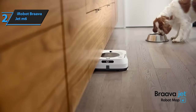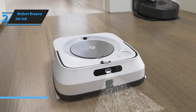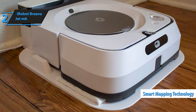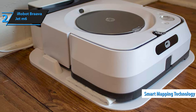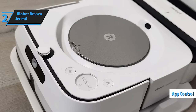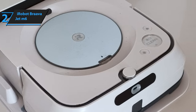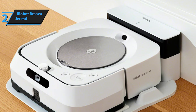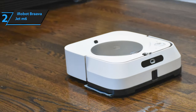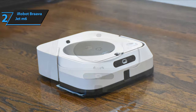Check out the iRobot Brava Jet M6, the second best robot mop in 2024. This state-of-the-art cleaning companion offers an unparalleled level of convenience and efficiency, making it a valuable addition to any modern household. The Brava Jet M6 stands out with its advanced smart mapping technology, which enables it to learn the layout of your home for optimized cleaning paths. Its user-friendly app allows for effortless scheduling and remote control, perfect for setting up cleaning sessions while you're away. Its precision jet spray and mapping capabilities ensure that every corner of your home receives meticulous attention — whether it's a spilled cup of coffee or the daily dust and debris.